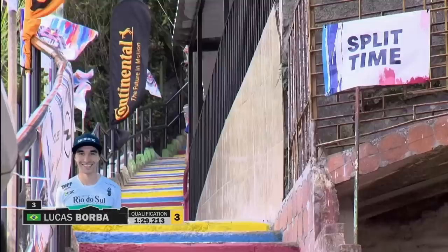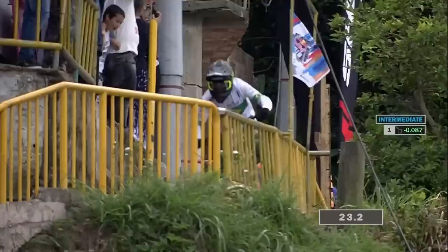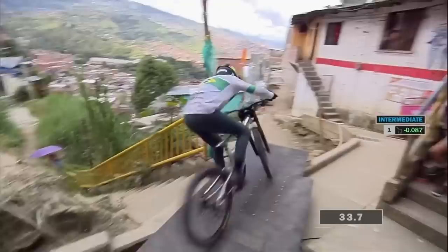He's already on course, third in qualifying. He's pedaling down the stairs — look at that backhand! And he's up by 0.087. Borba on the move here. The Brazilian downhill national champion took an amazing third place at Valparaiso three weeks ago, so he's definitely got the pace to push for the win here today. Looks to me a little more careful — he tiptoed around there.